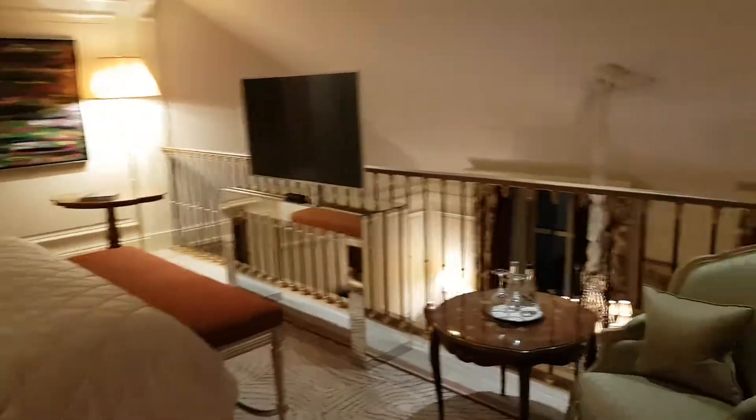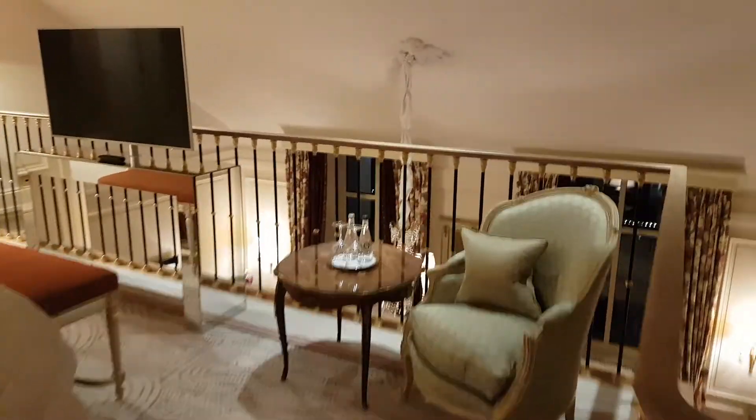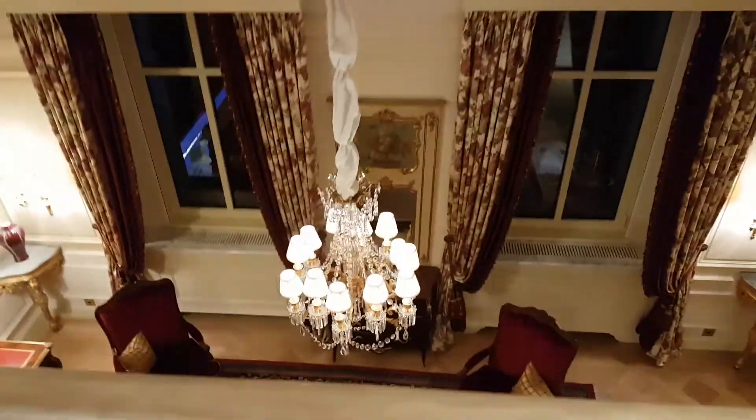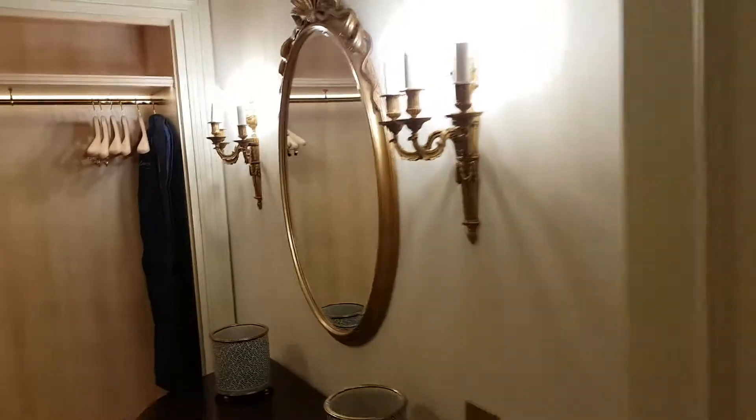You can imagine having a romantic weekend here, or a VIP guest — your champagne, roses — and having you look downstairs. Look at that. And then you will have a walk-in cupboard. Gorgeous.